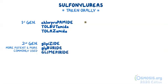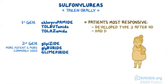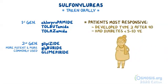In general, patients who are most responsive to oral hypoglycemics such as sulfonylureas are patients who only developed type 2 diabetes after the age of 40 and who have had diabetes for less than 5 to 10 years.